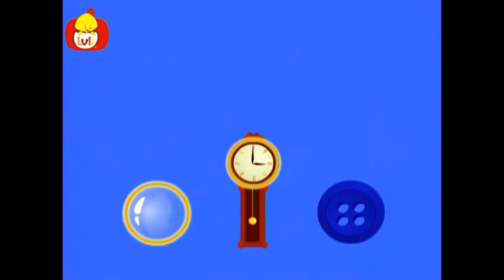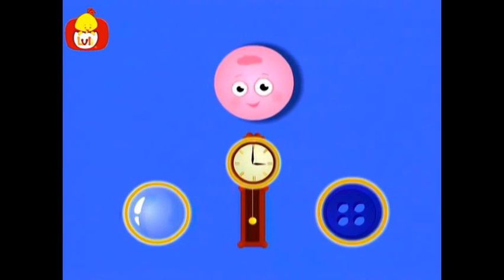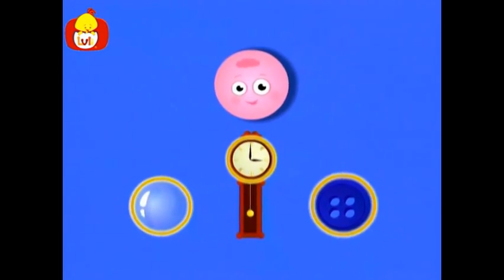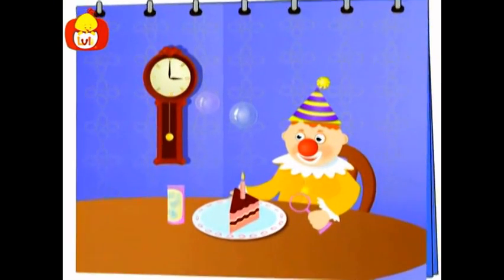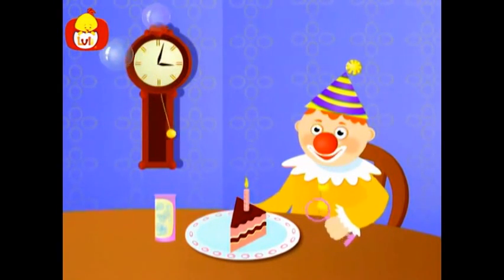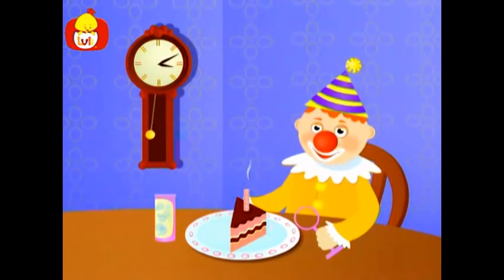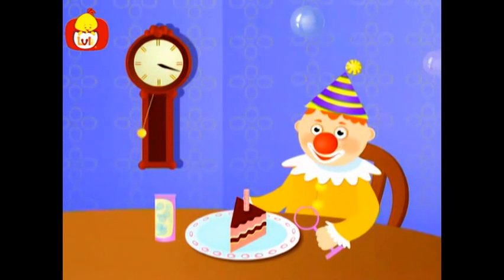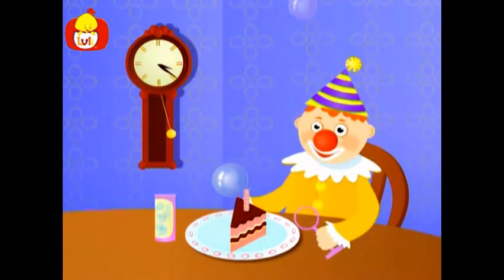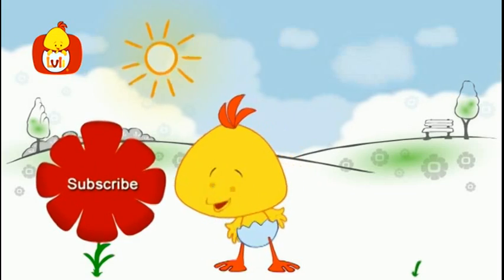A bubble, a clock, and a button. They are all in the shape of a circle.